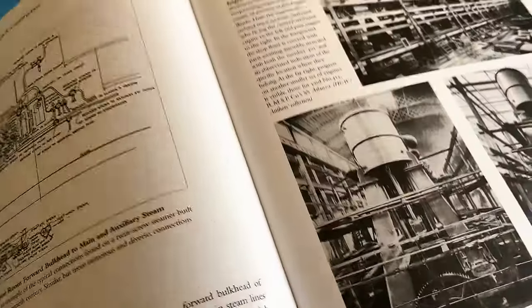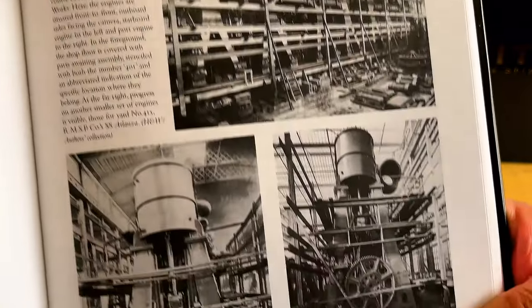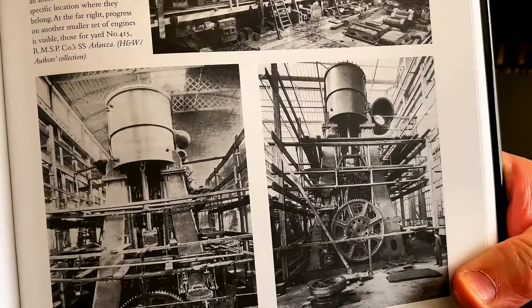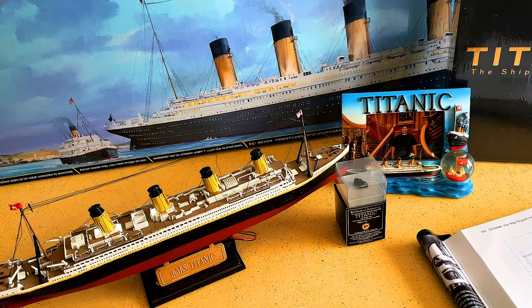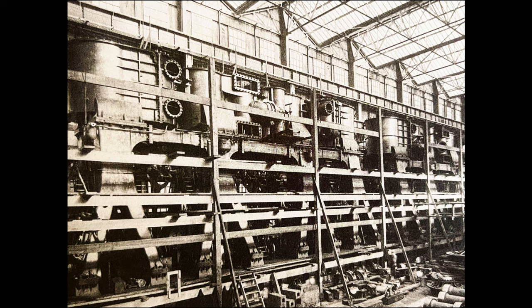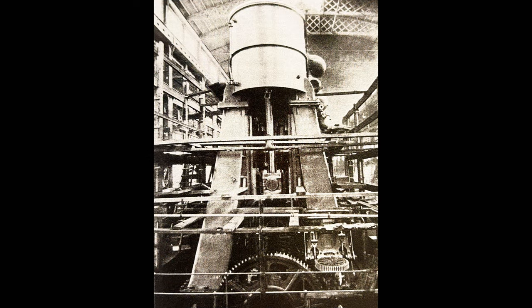Unfortunately, we do not have pictures from Titanic's engine room itself, but I'll show you these engines that were similar. The after-end of Olympic's starboard engine in the erecting shop, and the after-end of Titanic's port engine in the erecting shop.